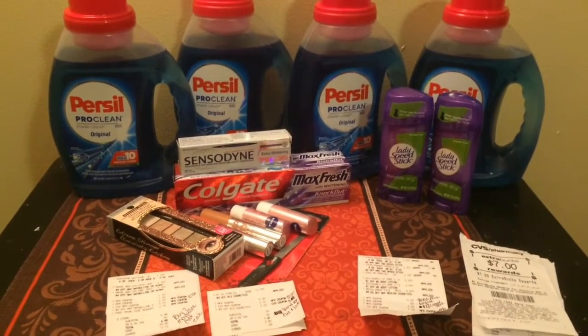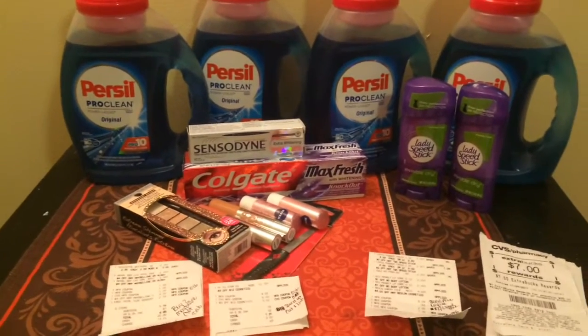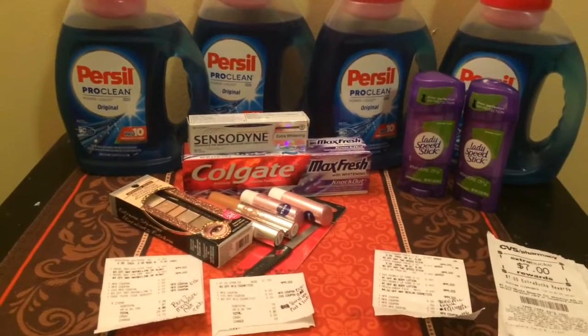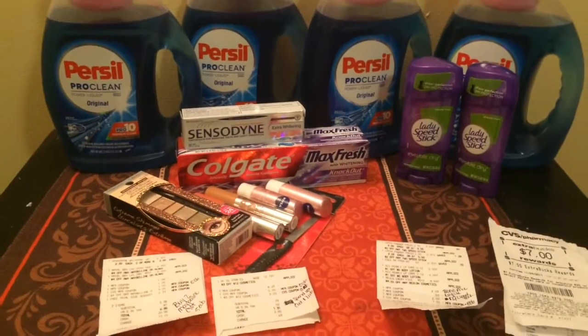Hello everyone, it's Christy. I wanted to come and bring you my quick CVS haul for the week of October the 22nd through October the 28th. These are the items that I purchased.